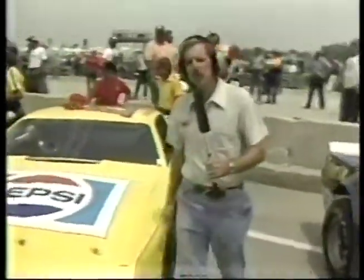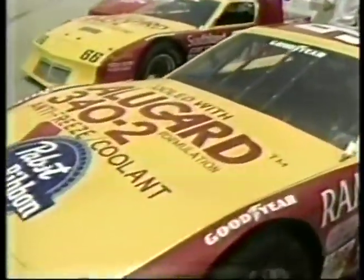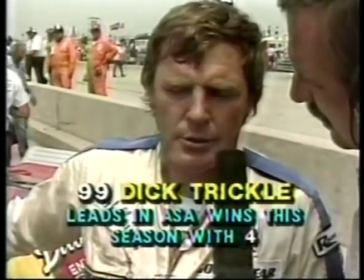Starting outside row two is the defending champion of this race, Dick Trickle. He is driving the familiar number 99, but the color scheme has changed this year to red and yellow. Dick, what happened to the White Knight? Well, we had to return the cars to Junior Henley this week, and I came up with this car here in a hurry. Rusty had a backup car, and it's very competitive. I'm very happy that I just got it.